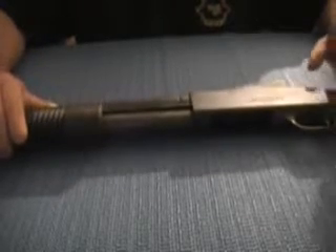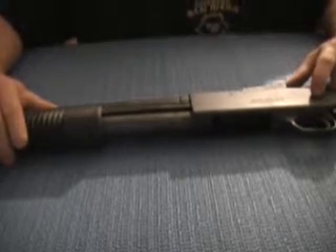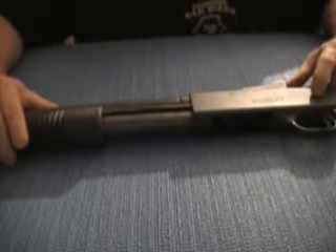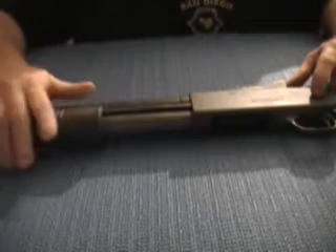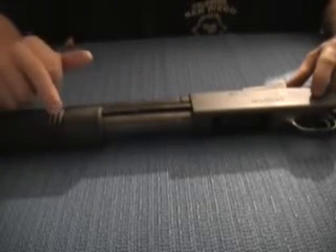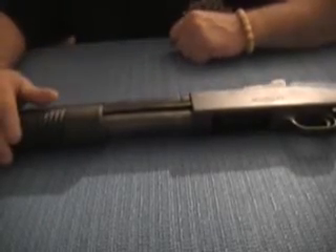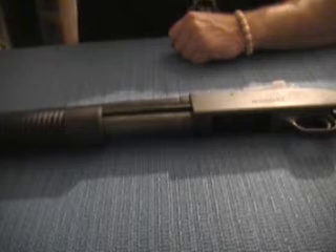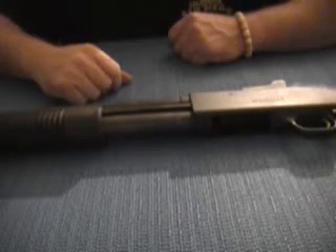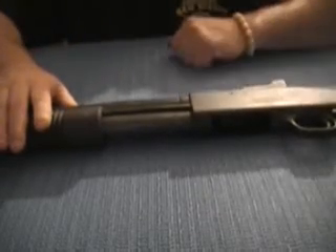I think I paid around $290 for it used. I got this and my Ruger at the same time on layaway — that's how I get most of my guns. I'm not a millionaire, so when I get a gun I gotta lay away on it, just like most people have to do.